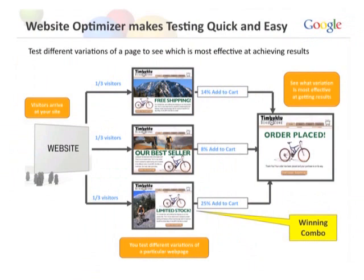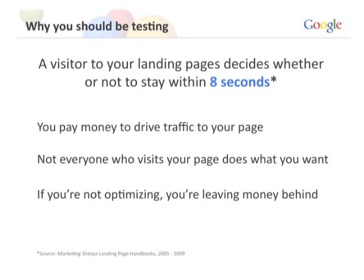With Website Optimizer, you can serve these versions simultaneously and track conversions, so you can see which version actually performed the best. The beautiful thing is that you can define what a conversion is: a sale, a lead, a purchase, a download, a video click, or even someone just spending a certain amount of time on your site. Website Optimizer gives you the flexibility to choose that goal and optimize for it.